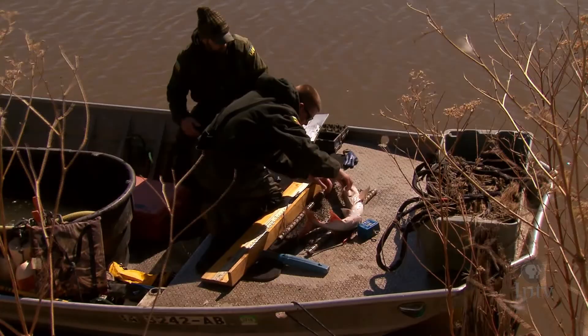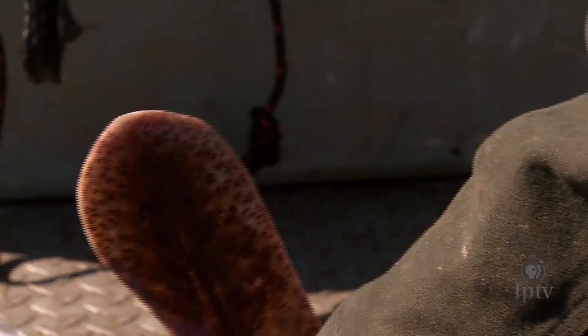It's an important species to protect and make sure it's sustainable for future generations to enjoy as well.